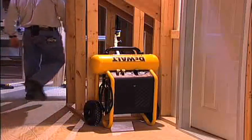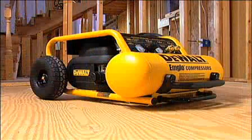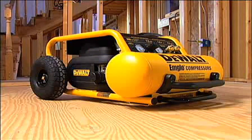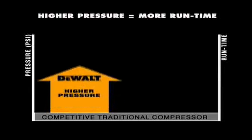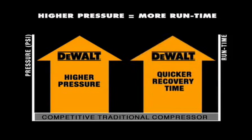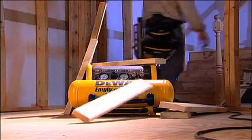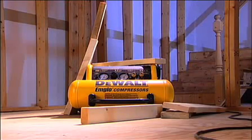The vertical stand takes up significantly less space than if stored in the horizontal position. With a new efficient high pressure pump and breakthrough motor technology, the D55146 delivers high surge performance and fast recovery. The fully protected roll cage and metal console panel protect the compressor from harsh job site conditions.